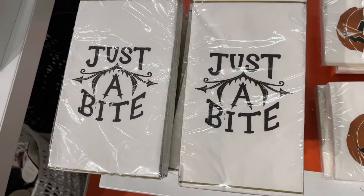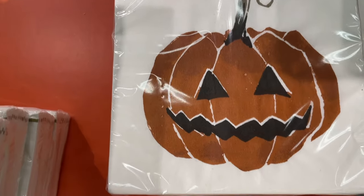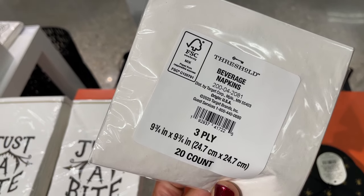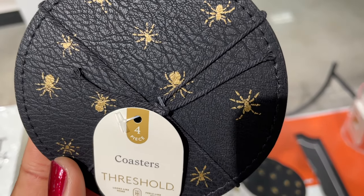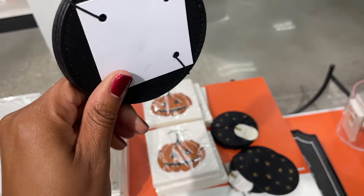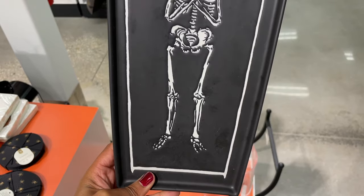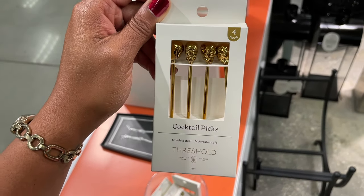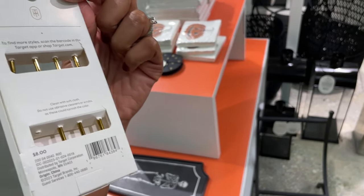They had some really nice napkin sets to match the plates, which was great. Target is really getting you together for any Halloween parties or even Thanksgiving. These faux leather coasters were really pretty — simple with just a little gold spider — and they were five dollars, which is giving Dollar Spot pricing. More plating with great texture and embossing. I also loved these cocktail picks — little stirrers to fancy up your drink for Halloween get-togethers — and eight dollars was an amazing price.